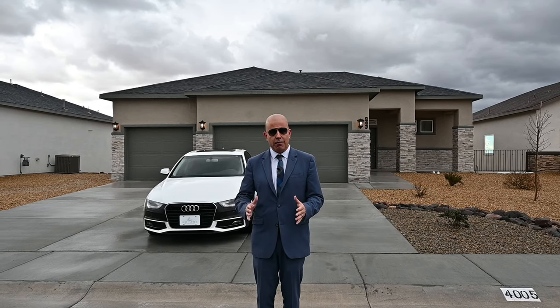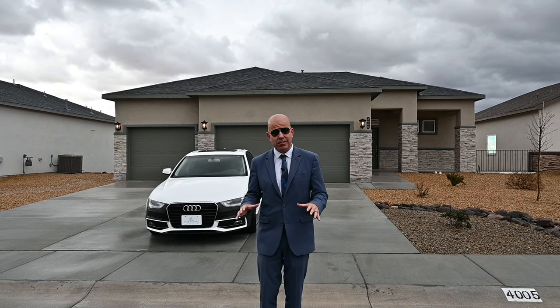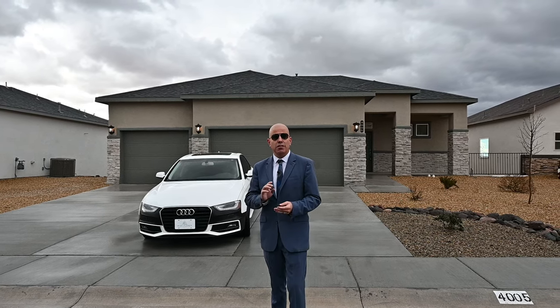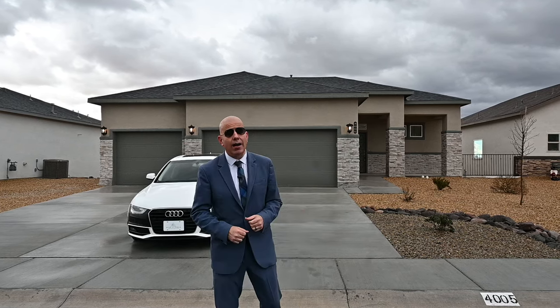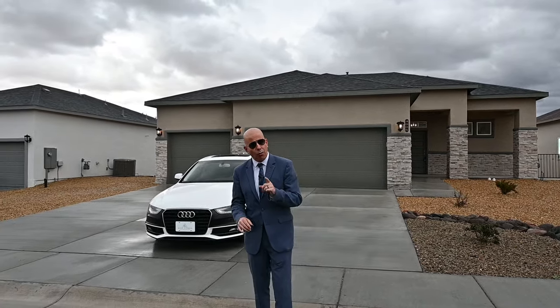Very close to shopping, very close to Walmart. In fact, we're only about three or four minutes away. We are at 4005 Boardwalk, which is a really cool place. This home has four bedrooms, two and a half bathrooms, a three-car garage. And this home has a walkout basement with views of not only their three and a half acre park, but all of the Robledo Mountains. I can't wait to get started.